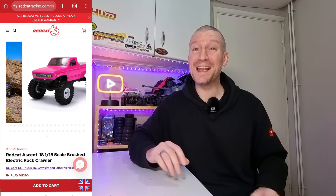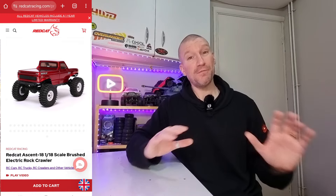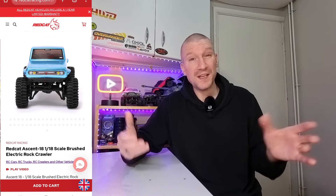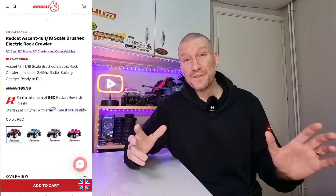Next up, we've got the Redcat Ascent 18 — another excellent mini crawler, really good value for money. When it was released it was only $99, then it went up to like $120, still really good value. But now they have it on offer for $95 on Redcat's website, which is an absolute steal. If you're in the UK and considering getting one, it's worth a punt — even with tax and delivery it's probably still going to come in cheaper than some other rigs. For $95, that's an absolute bargain in my opinion.